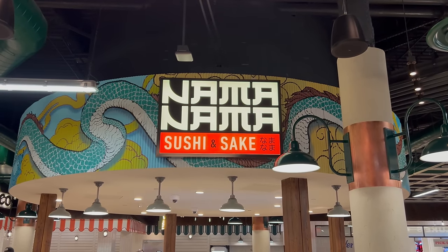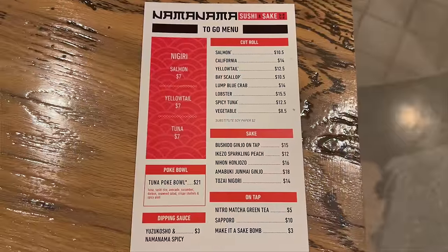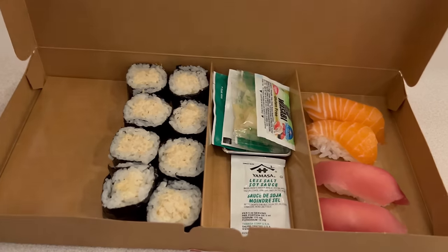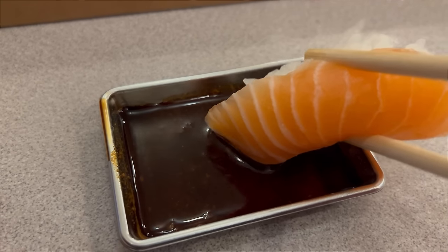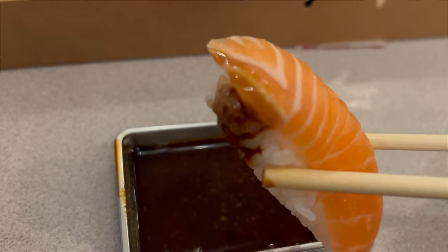Namanama Sushi is the resident sushi shop here at the Canteen Food Hall, and they have a separate takeout menu from sit-down. I decided to go with some salmon and tuna nigiri as well as a lump blue crab tuna roll. This is all looking really good. Now, right off the bat, this sushi is pretty expensive — $7 for tuna nigiri rolls is quite up there. Let's dip it into some soy sauce and wasabi and give it a try.